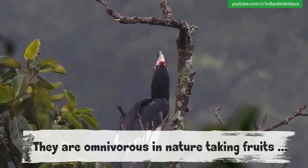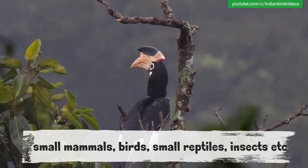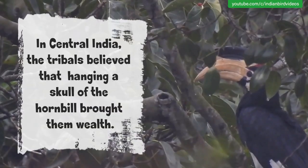They are omnivorous in nature, eating fruits, small mammals, birds, small reptiles, insects, etc. In central India, the tribes believe that hanging a skull of the hornbill brought them good luck.